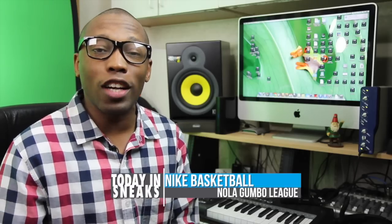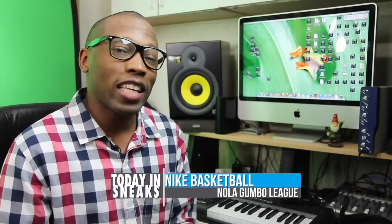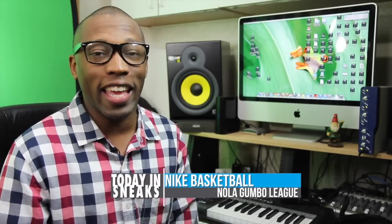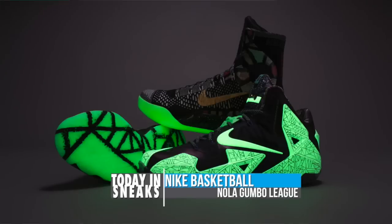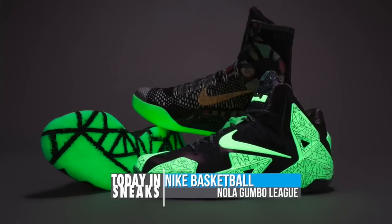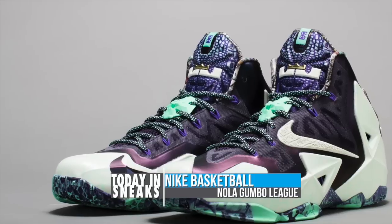The NBA All-Star weekend is just a few weeks away, and it looks like Nike basketball is already ahead of the game. Using the Kobe 9 Elite, LeBron 11, and KD6, Nike basketball shows love for the eclectic mix of characters, music, cuisine, and art for which New Orleans is known.